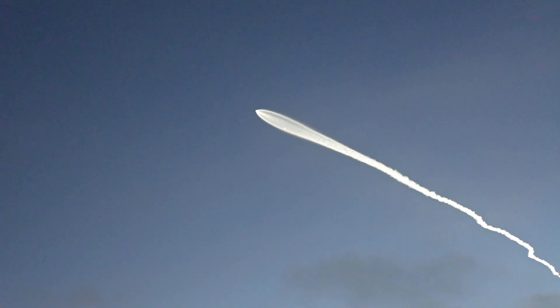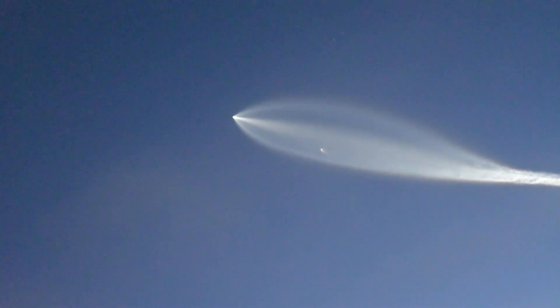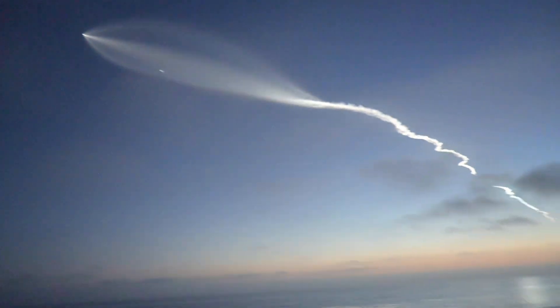What is that? What is that? What is that? Do you know what that is?